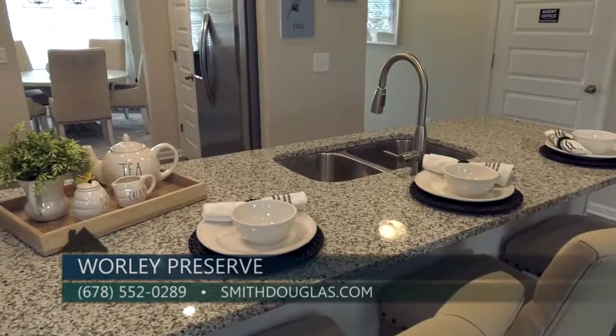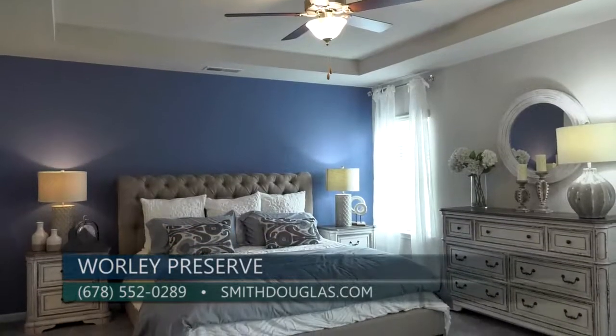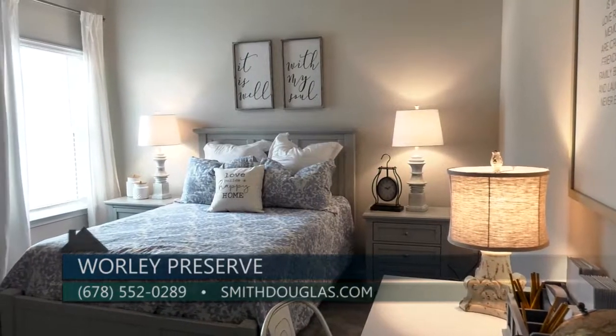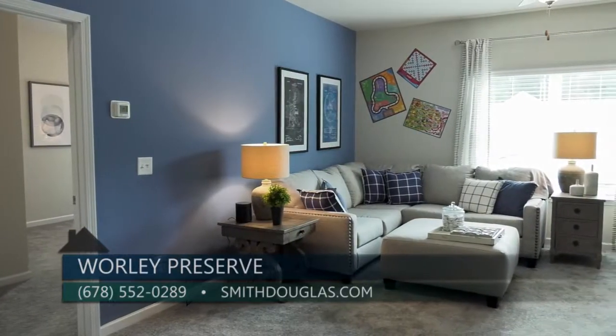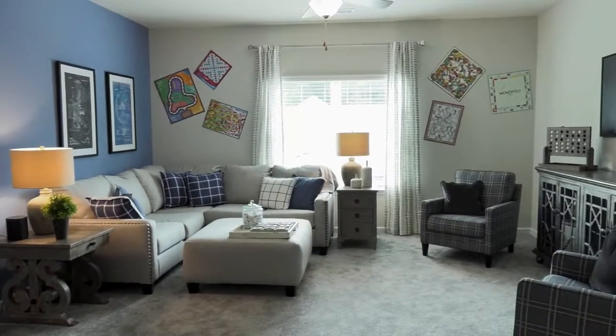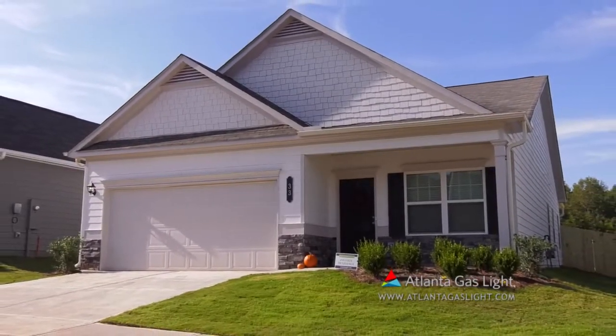It's a little over 2,100 square feet and it's a wonderful choice for those looking for that owner's suite on the main level. Two additional bedrooms along with an open loft area can be found on the second level, and there's an option to build a closed-in media room or a fourth bedroom.